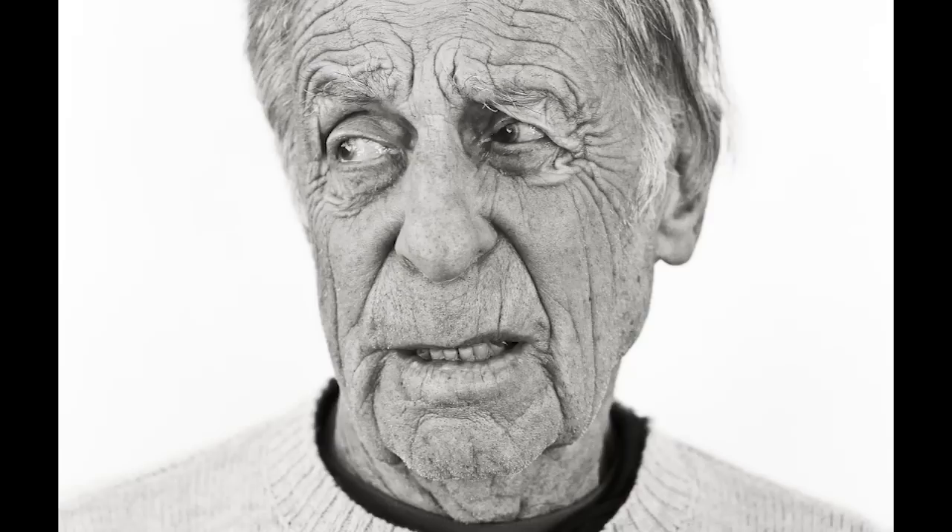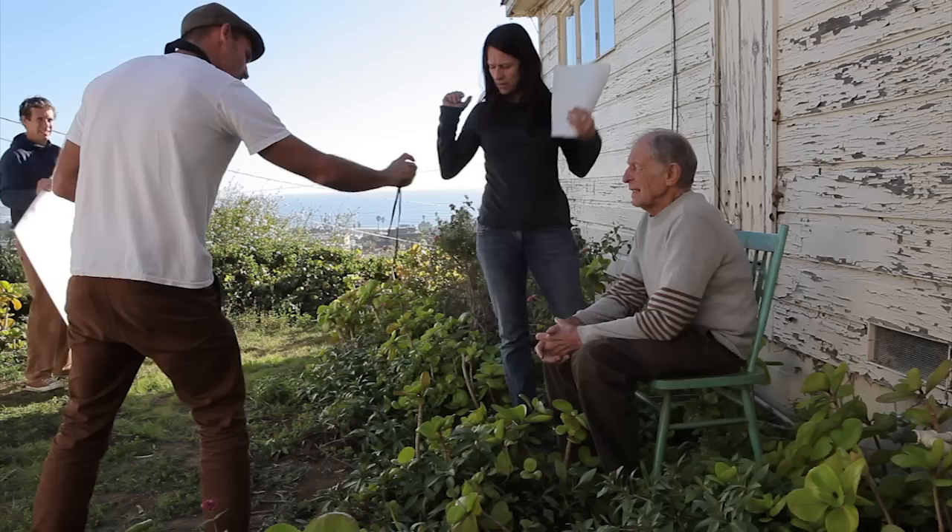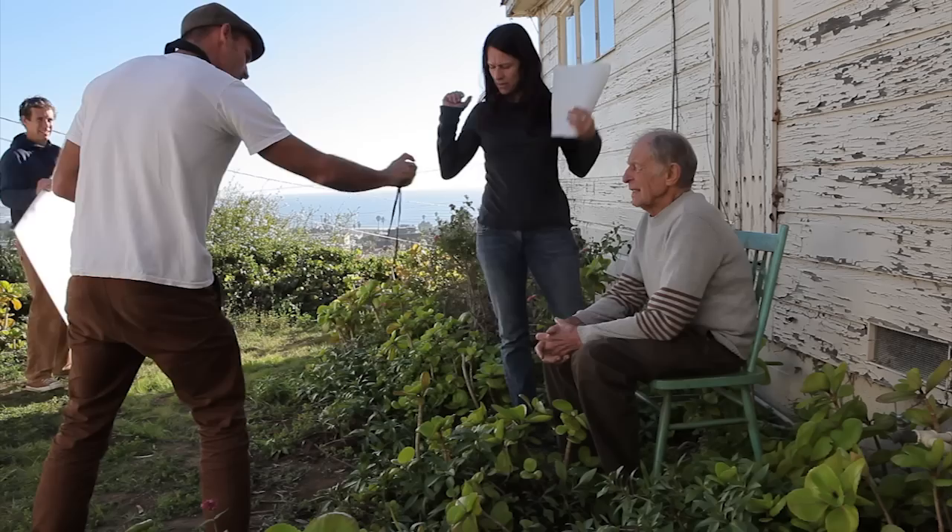What have been some of your biggest challenges that you've had to overcome as a photographer? I think on a day-to-day basis it's the elements that's challenging.